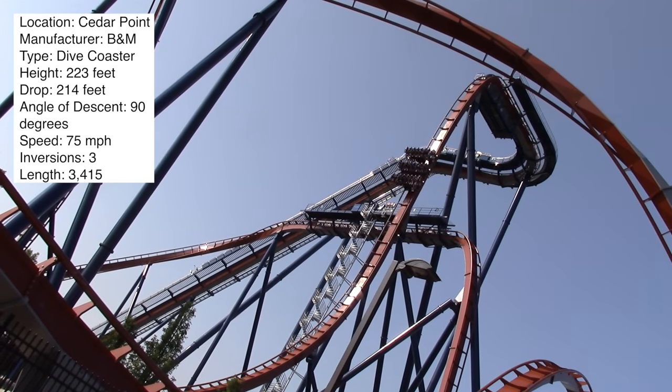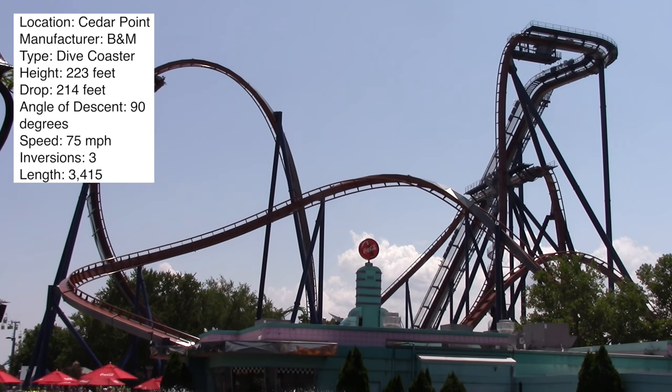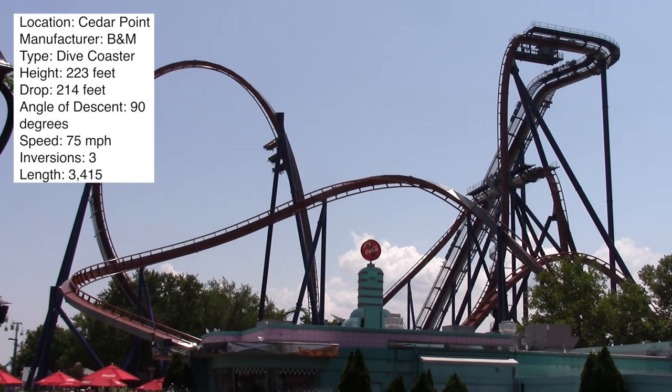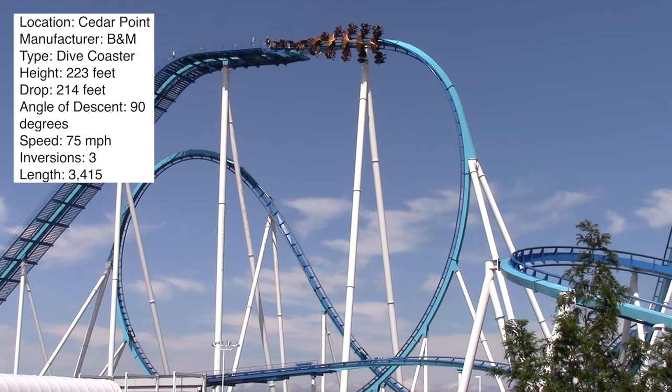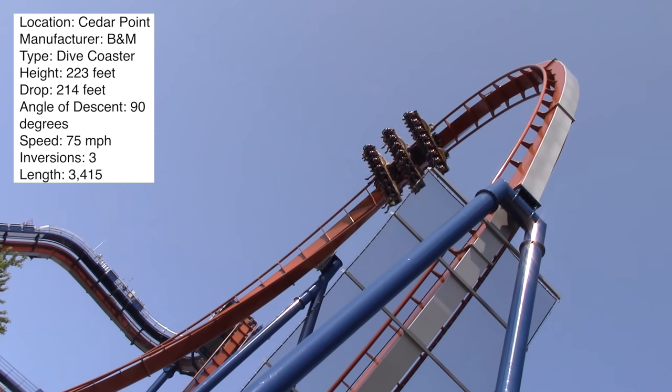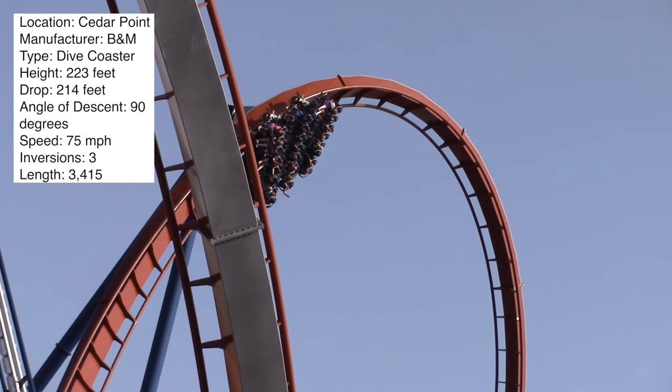It's a very fun drop — basically if you've ridden Griffin or Sheikra it feels about the same. That's when you hit your maximum speed of 75 miles per hour. Then it goes into an Immelmann — surprise, surprise, that's the element that follows Griffin and Sheikra. This is actually the second largest inversion in the United States, number one being Gatekeeper. This Immelmann is 165 feet tall — it is enormous.